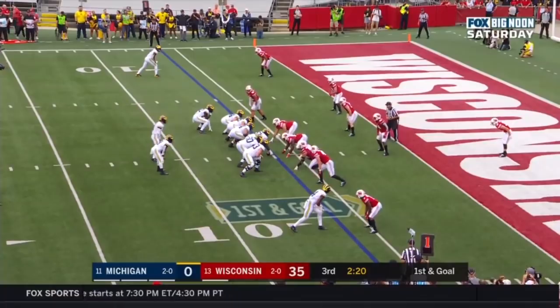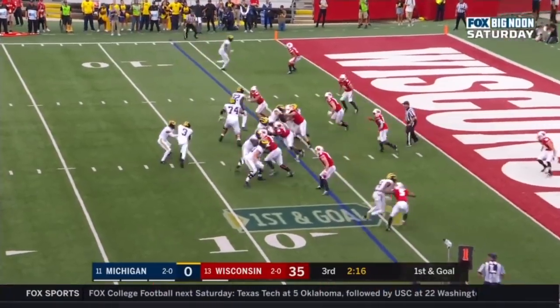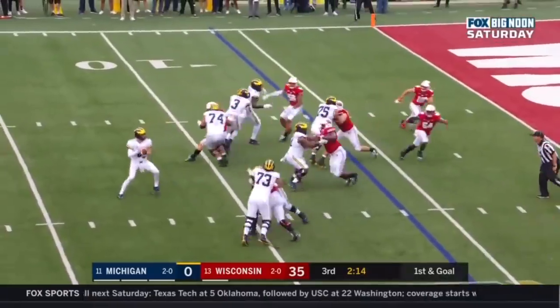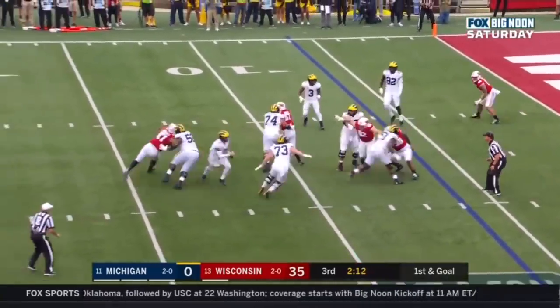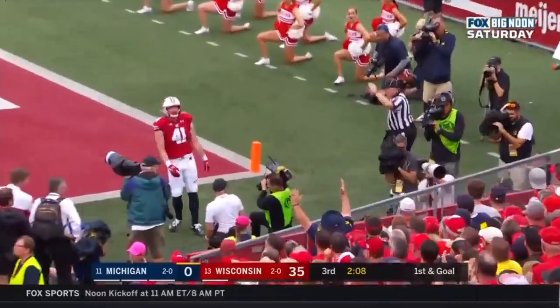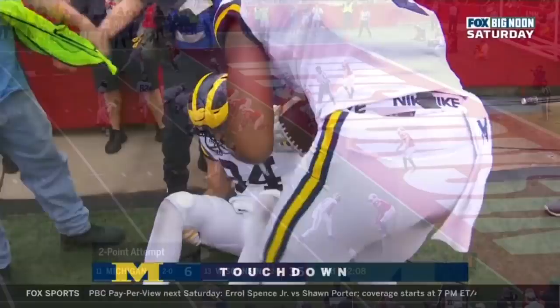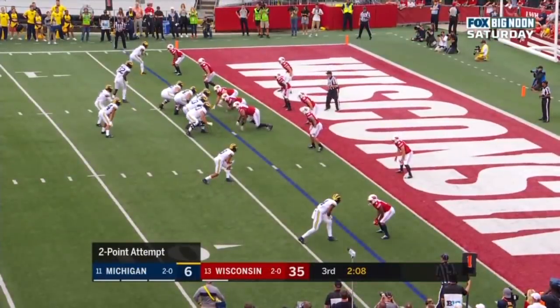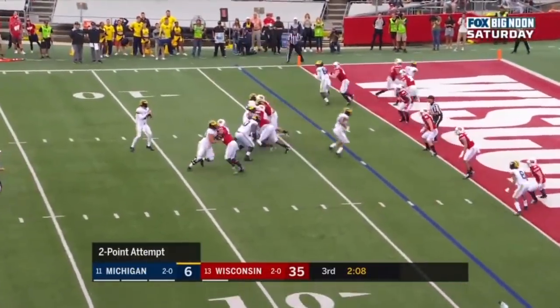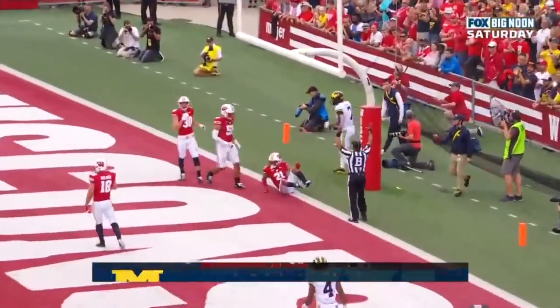First and goal at the six — can Michigan pay it off? Patterson holds on to the ball in the end zone — touchdown, Sean McHugh. Then Eubanks lines up in the slot, Patterson in the end zone — touchdown, Tariq Black.